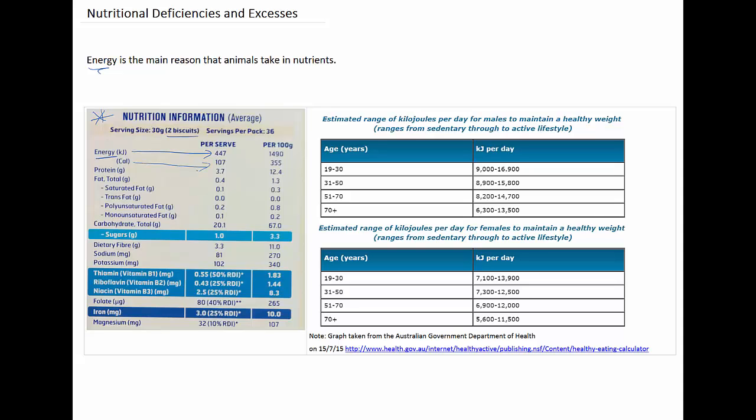So they're both units for energy, and you can easily convert between them. One calorie equals 4,184 joules, which equals 4.184 kilojoules.